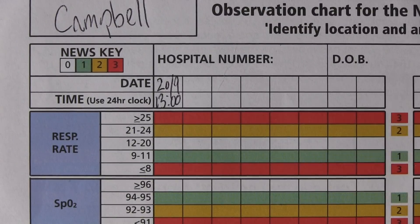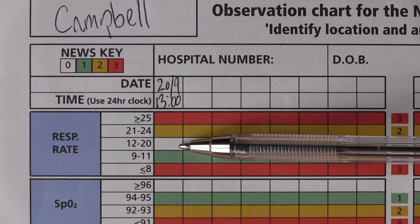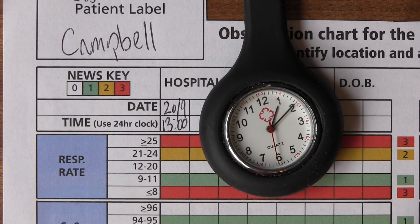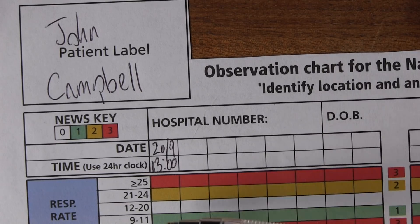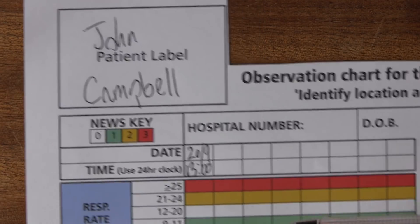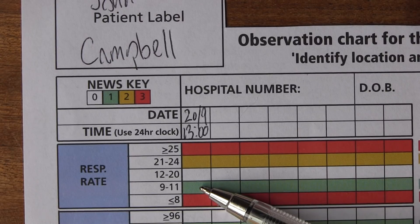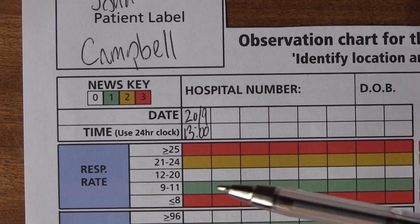The first parameter is respiratory rate. Anything that's white doesn't score; anything that's coloured does score. Between 12 and 20 breaths per minute is not scoring — you'll need a watch for that, and these are very cheap to keep in your pocket. If it's 21 to 24, that scores a 2 (yellow). Above 25 scores a 3. A rate of 9 to 11 is green and scores a 1. Less than 8 scores a red, which is also a 3.